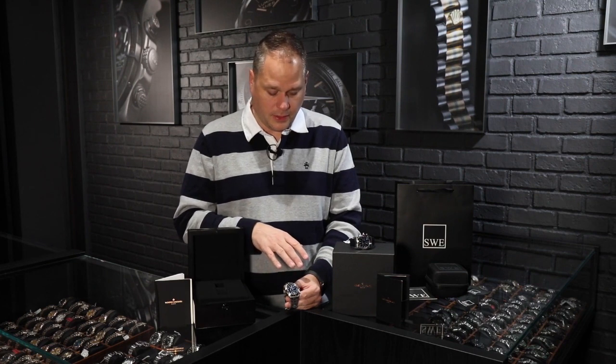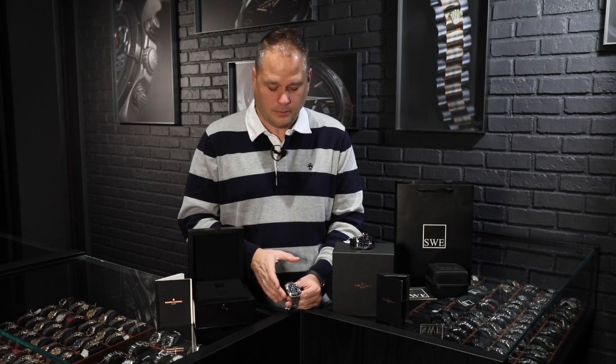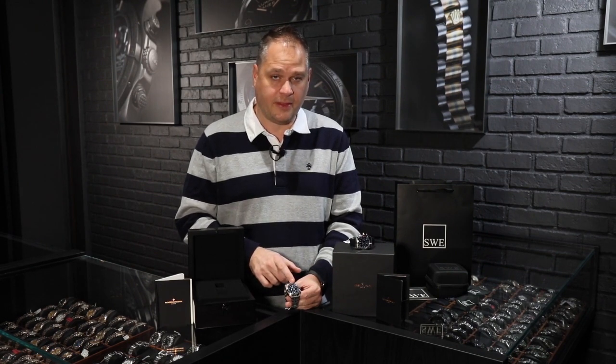Sometimes Vacheron goes through maybe five, six, eight, or ten dials depending on what they're making. So you can imagine, from a company that makes only 25,000 pieces a year, to produce and purchase a watch like this with this sort of exquisite detail is pretty unique.